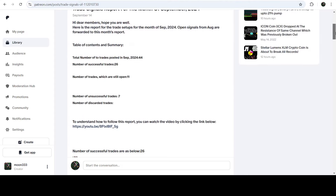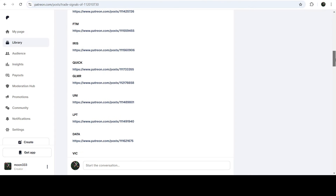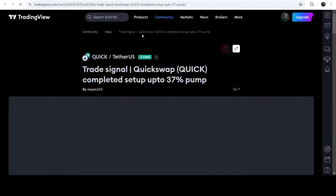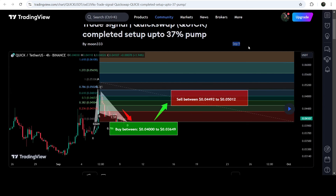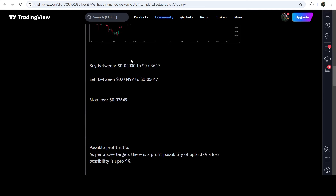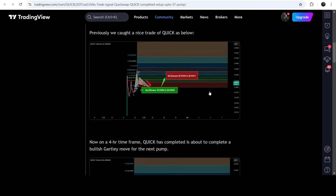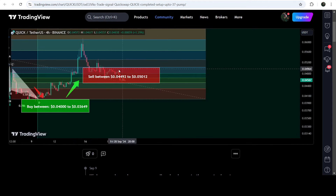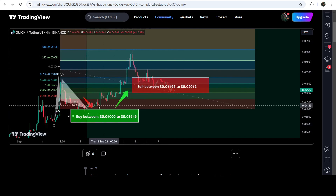I've also shared the link for the trading signal report for the current month of September 2024 in the video's description. If you'd like to check or verify any trading signal, like the trade setup of Quick Finance, you just need to click on the link and it will take you to the TradingView chart. You can see when I shared this signal — on 9th of September — with the buying sign, sell target sign, and style plots. After clicking the button, it will show how the price line moved up from the entry and reached the sell target. It was a very powerful rally.